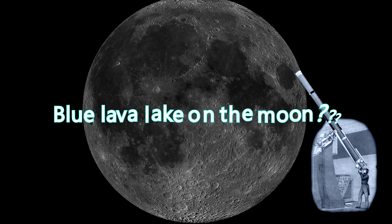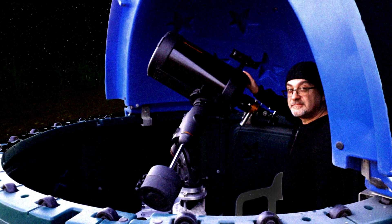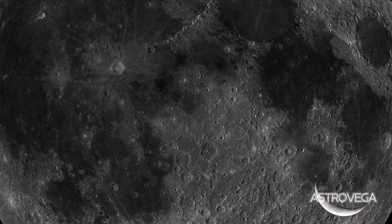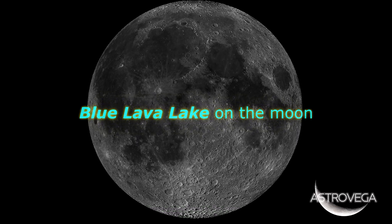Do you want to see something unique on the Moon through your telescope? This is Stefano Pando from Astro Vega. These videos are made for you to explore the depths of our Universe and our Solar System. In this video, we will find, locate and show you the Blue Lava Lake on the Moon.